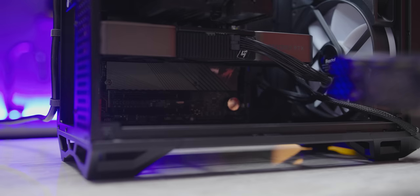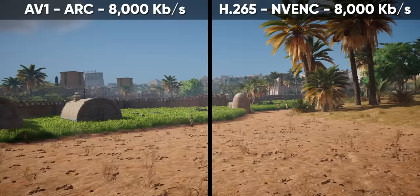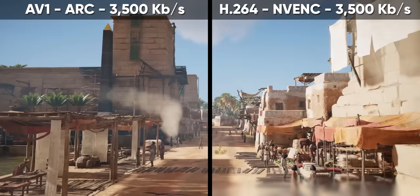It feels kind of wild to be going back to the co-processor days, but here we are. At 8,000 kilobits per second, the improvement — if any — is actually pretty hard to spot, so Twitch partners probably won't be lining up to buy an Arc A380. But for the rest of us, if you're on a lower-speed connection and want to stream at 3,500 kilobits per second, that is a night-and-day difference next to the original x264 fast preset, and it's even a marked improvement compared to medium and NVENC.